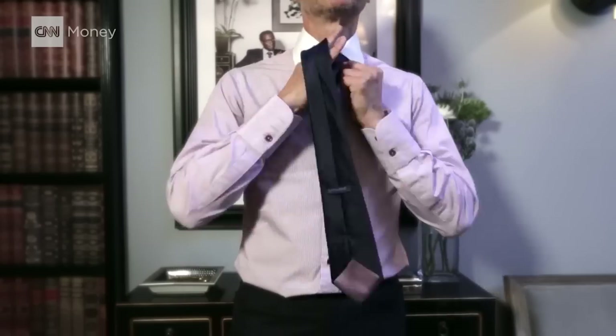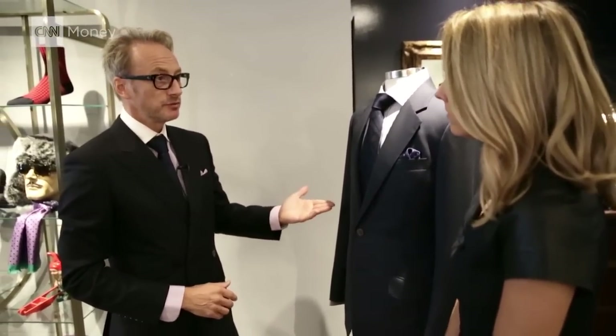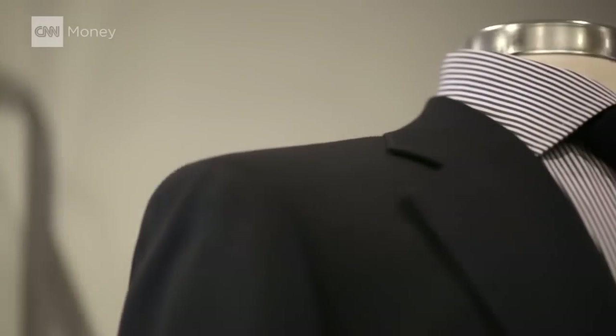So the first tie that any man should have is a navy tie, and quite a deep navy. The beauty of a deep navy tie is that it's going to allow all the other colors to breathe. Something like this is going to work just as well with a gray suit or even a plaid. So the tie itself is the grounding element, and the other fabrics breathe around it.